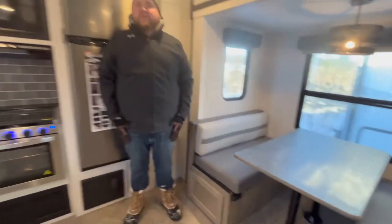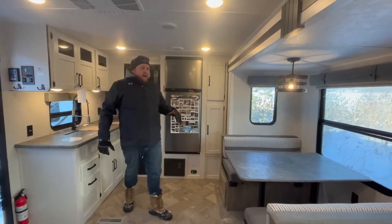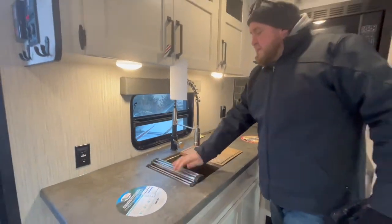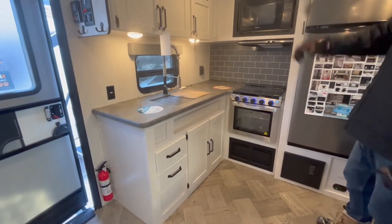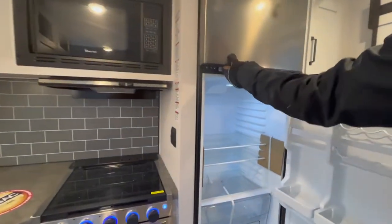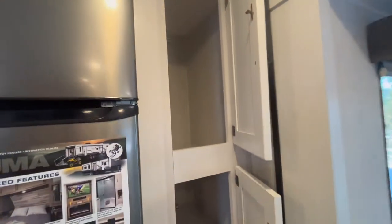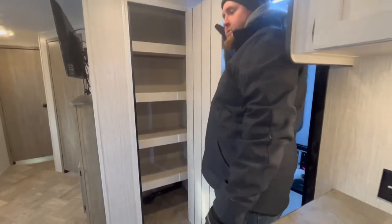Inside, it's a rear kitchen model so the kitchen is at the back with a nice big open living area thanks to the slide out. In the kitchen we have a large stainless steel sink with a roll-up sink cover and cutting board, plus a high-rise pull-down faucet. There's good storage with drawers and cabinets below, cabinets above, a three-burner stove with oven, a built-in microwave, and an 11 cubic foot 12-volt fridge — very energy efficient. You also get pantry storage and a pantry closet right when you walk in.